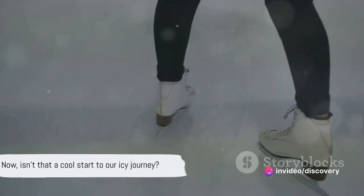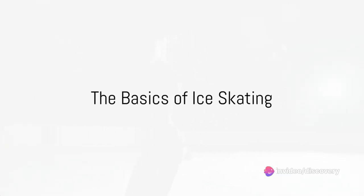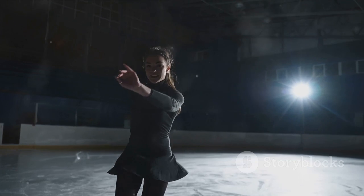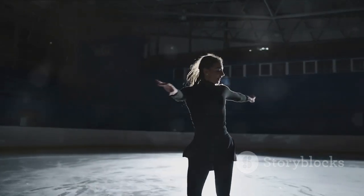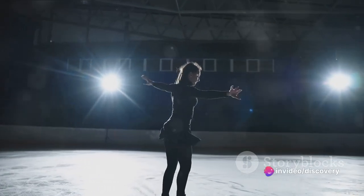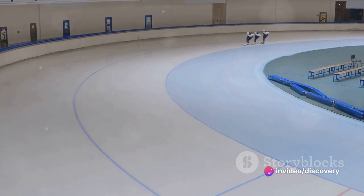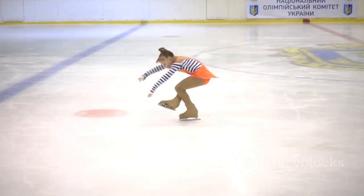Now, isn't that a cool start to our icy journey? Before we dive into the history, let's first understand the basics of ice skating. Ice skating is a thrilling sport that involves gliding across an ice surface on blades fixed to the bottom of boots. It combines elements of athleticism, grace, balance, and speed, making it a captivating spectacle and a thrilling activity to partake in.